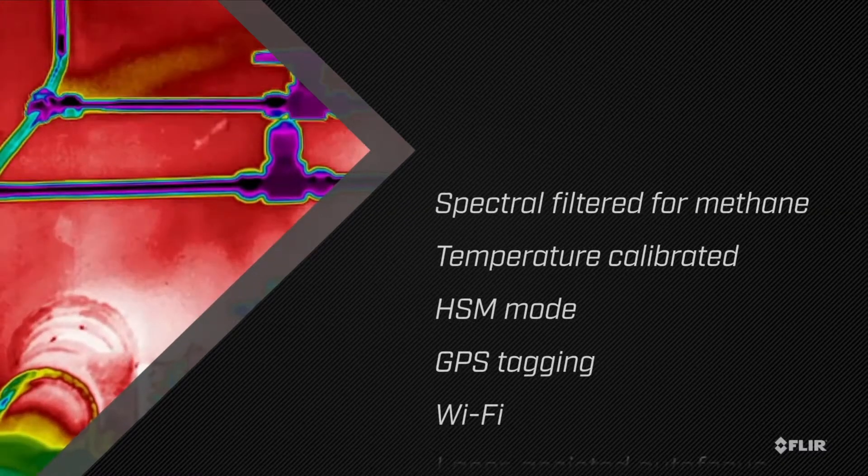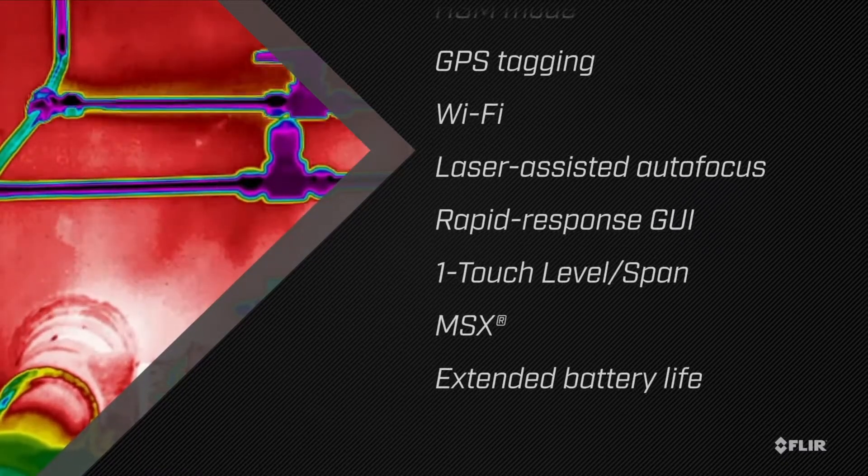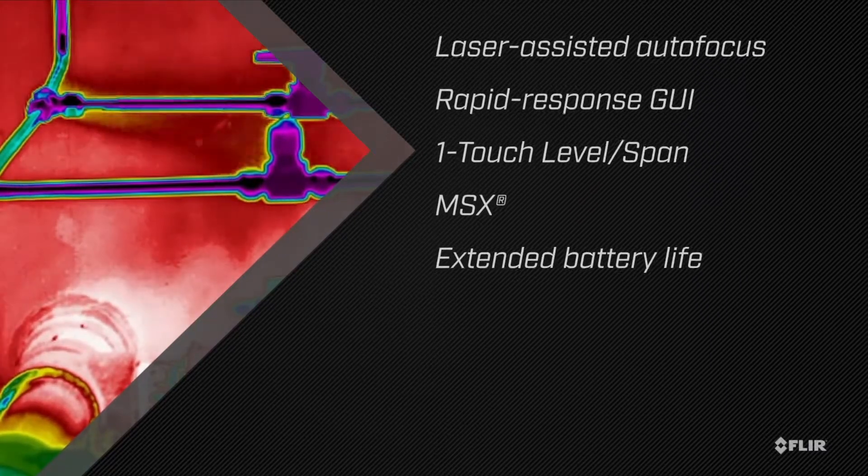Designed with your needs in mind, the GF77 packs the best gas detection features from FLIR into an affordable, nimble, uncooled camera.